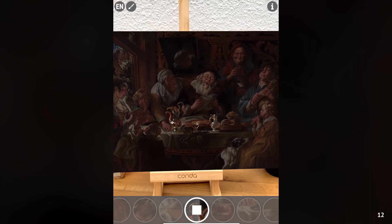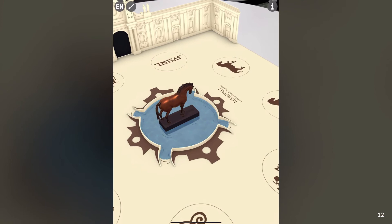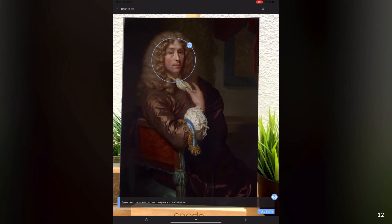You despicable drunkards! Your wine flask is much bigger than your water jug! Shame on you! Here, a bronze horse statue comes to life and explains its historical context. Targeting a young audience, visitors can place their own face in a painting — great for sharing on social media.